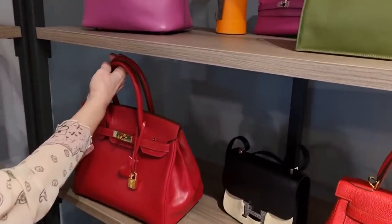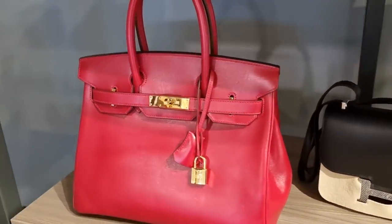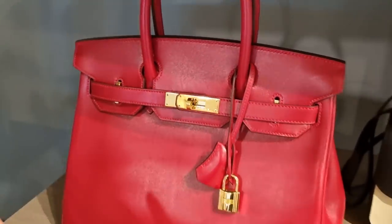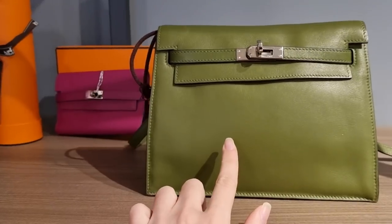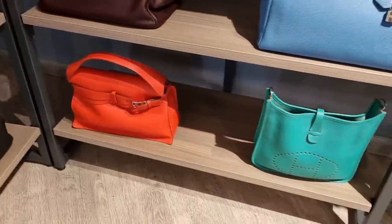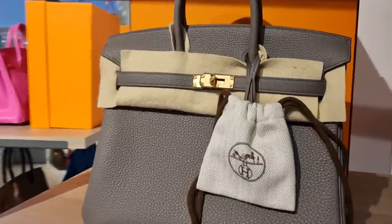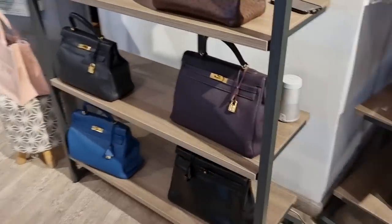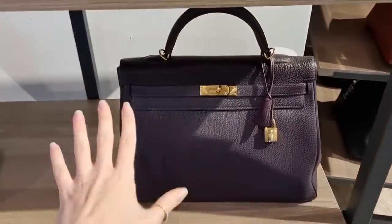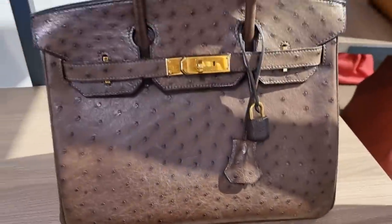Let me focus on these bags now. Here we have box calf — of course my favorite leather. However, box calf has a lot of scratches, so you need to really baby these bags. This is the Danse, right? Not a fan of that one — I'm just drawn to Kellys and Birkins. They actually have a raisin Kelly — look at this! A beautiful Birkin 25. They have a beautiful raisin Kelly 35. I really want my Birkin in that color — that is my absolute favorite Hermès color. It looks almost black but it's a really dark purple.